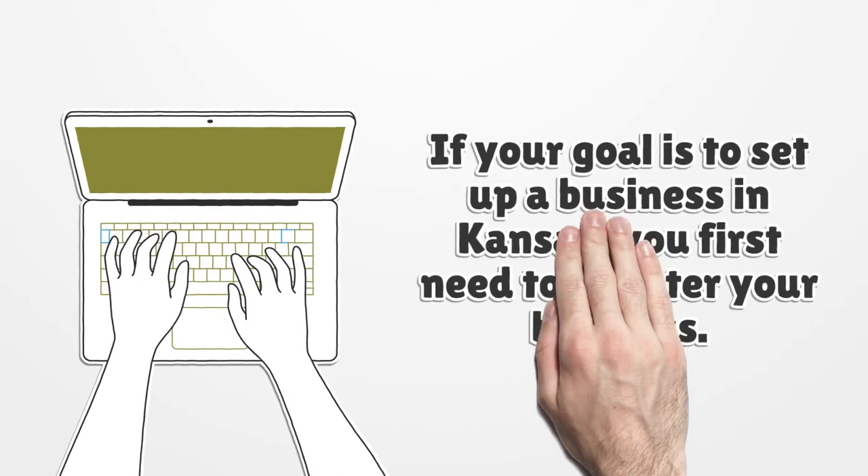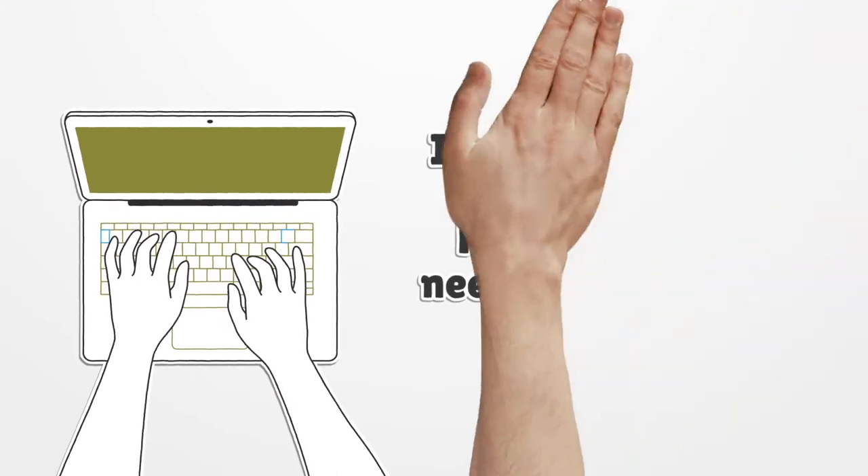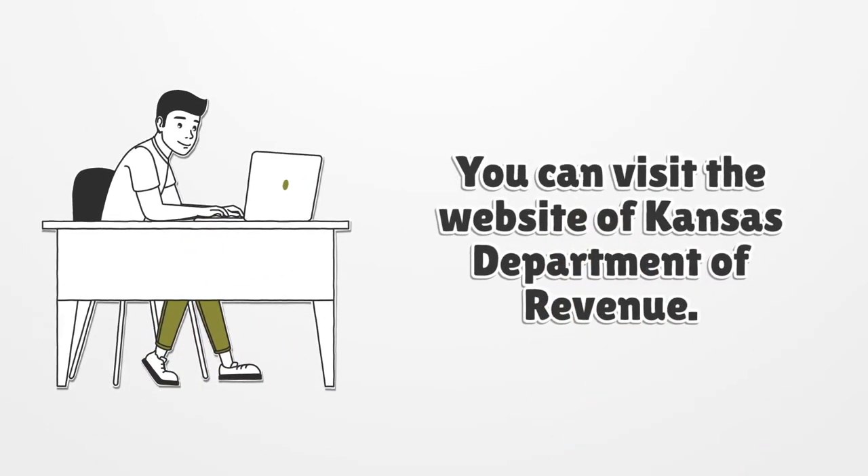If your goal is to set up a business in Kansas, you first need to register your business. You can visit the website of the Kansas Department of Revenue.